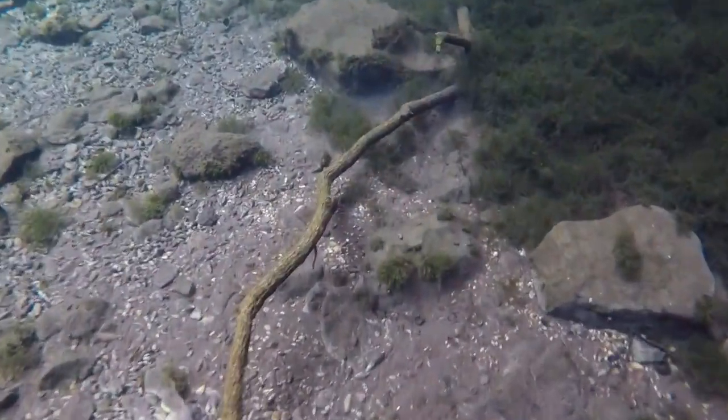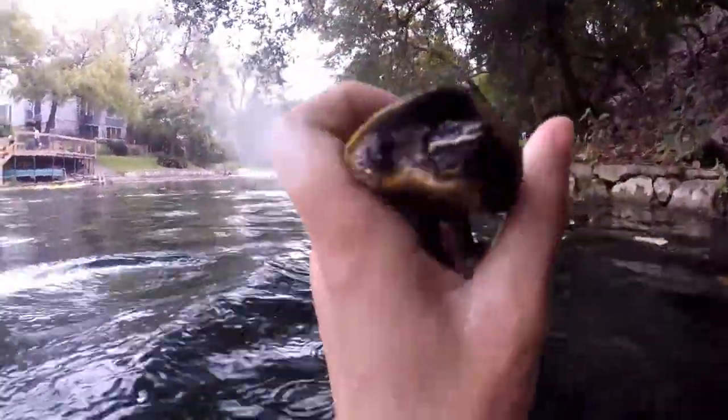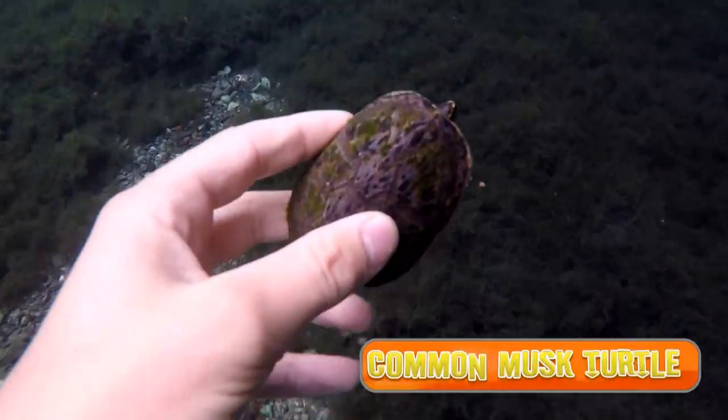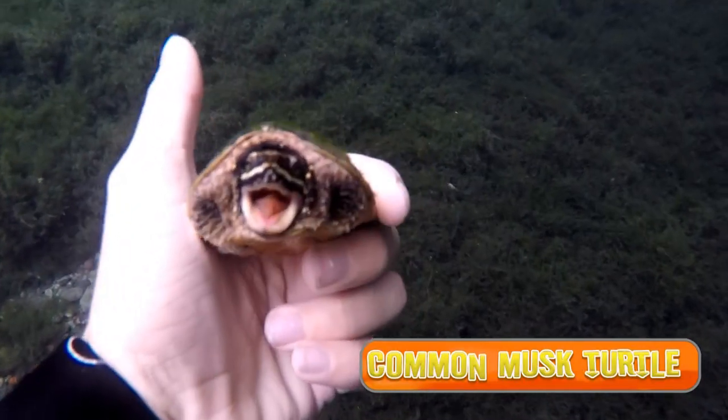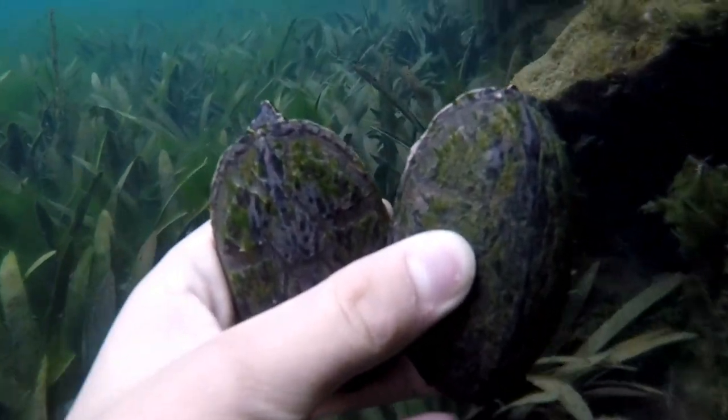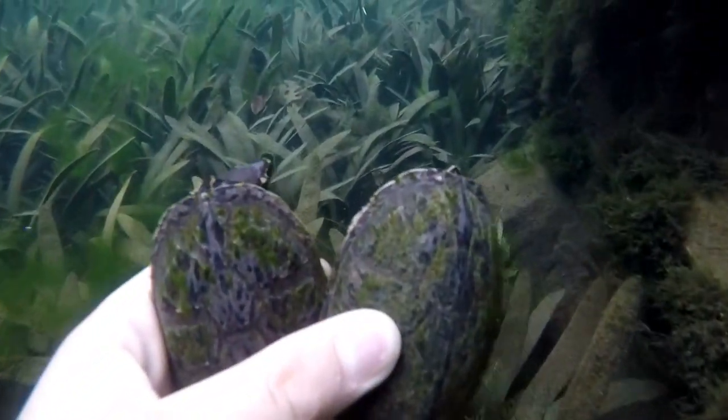But you'll get used to it, and like right now you'll definitely find the turtle. That's a Sternothaerus right there. As you can see, once you get the hang of catching turtles, you'll double the number.